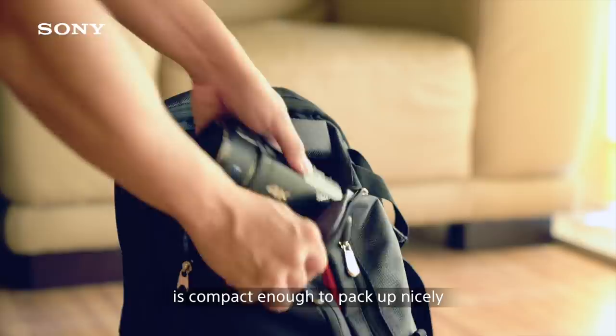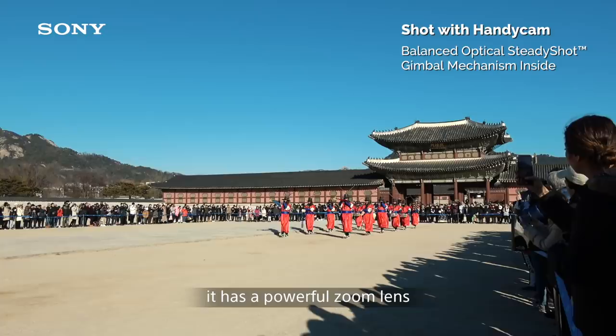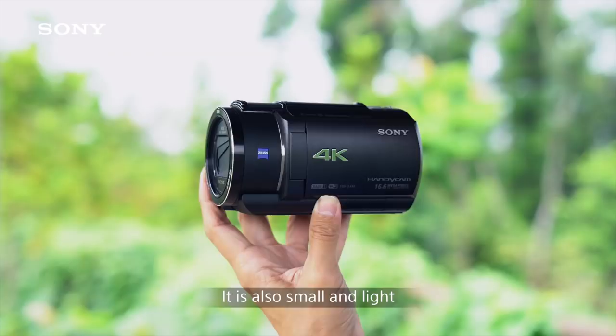Sony's Handycam gives you hours of vlogging time and it has a powerful zoom lens with exceptional stabilisation. It is also small and light to bring along on any trip — you won't even know it's there.